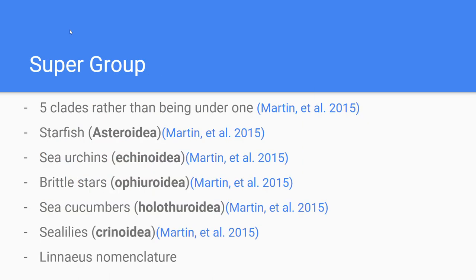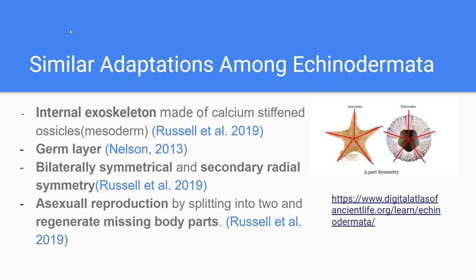Echinoderms are separated into five clades rather than being under one, because there is such a wide diversity of these species. These include starfish, sea urchins, brittle stars, sea cucumbers, and sea lilies. The names in brackets are the scientific names under Linnaean nomenclature, excluding the binomial part because we are not going into the depth of the species.